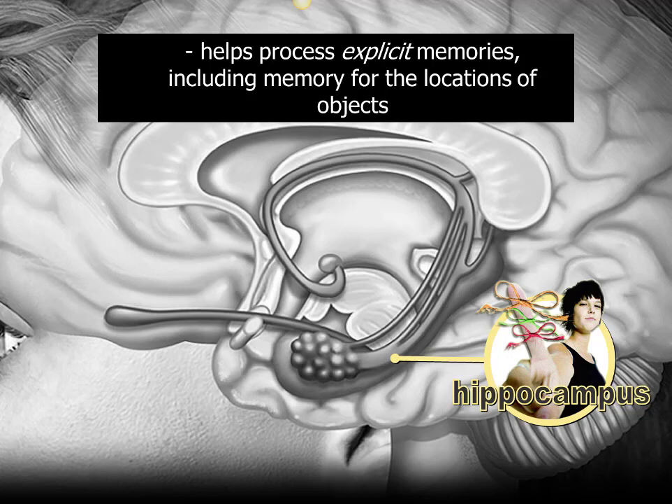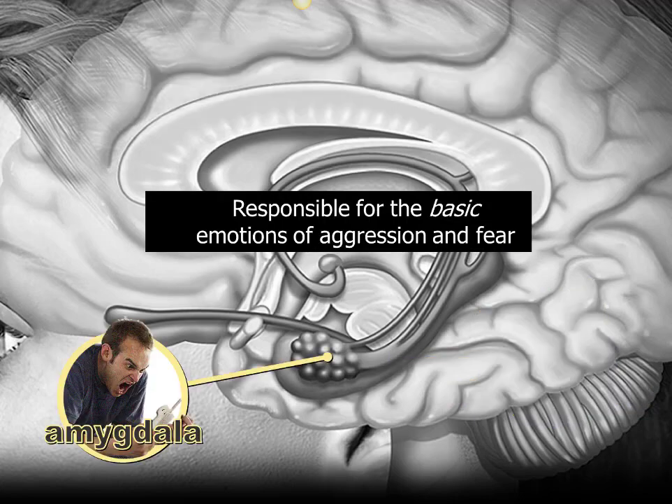Think about the word hippocampus — the first part is 'hippo,' a giant gray pachyderm. What's another giant gray pachyderm? An elephant. And what are elephants known for? Memory! So now when you see the word hippocampus, it's going to trigger the definition: memory. Mnemonics don't have to be super elegant or clever — they just have to work. Twenty years from now when someone mentions the hippocampus, you'll immediately know it has something to do with memory.